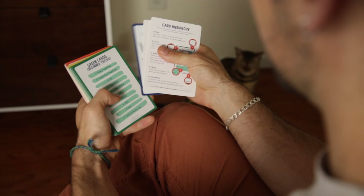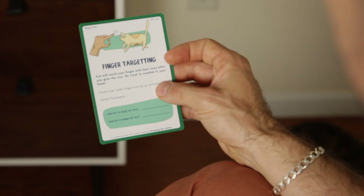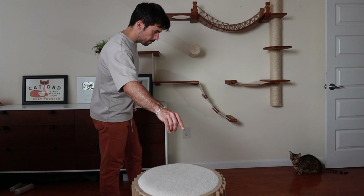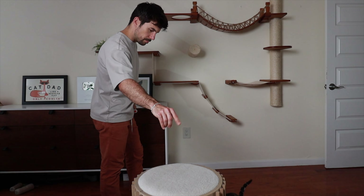You just need to hold a treat between your middle finger and thumb, and then move your index finger up and down. Your cat is going to approach your hand to smell the treat, and in the process they're going to bump into your index finger that's moving up and down. When that happens, you click, then reward. Repeat the process until your cat starts reacting to the finger moving up and down.